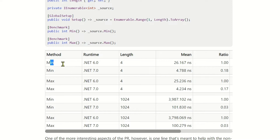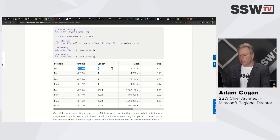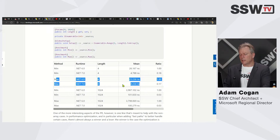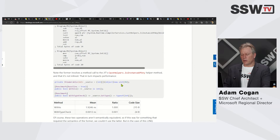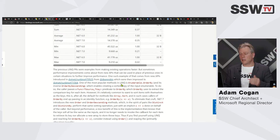Let's have a look at what we've got. .NET 6 Min is 26 nanoseconds; .NET 7 is 4. Max: 25 down to 4. These are massive improvements. There are a lot of examples here — you can look at the code and run it yourself to see the performance, but these numbers are phenomenal.